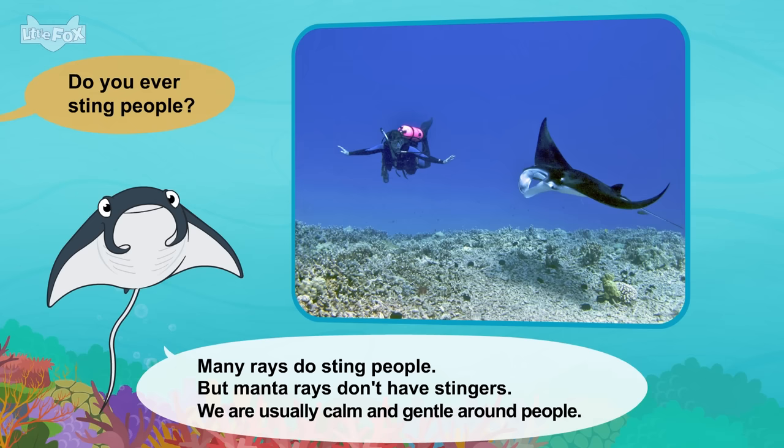Do you live with other walruses? Yes. Walruses live in big groups. We like to lie on the beach together. It's time to sleep now. Goodbye. Goodbye, walrus.